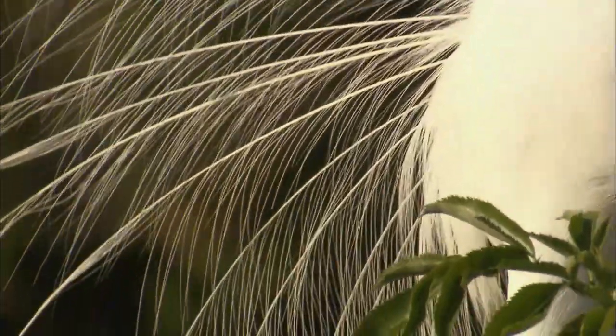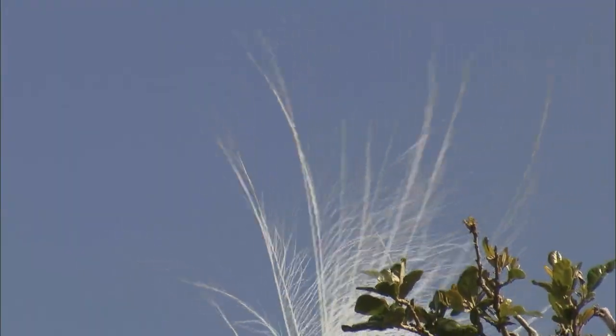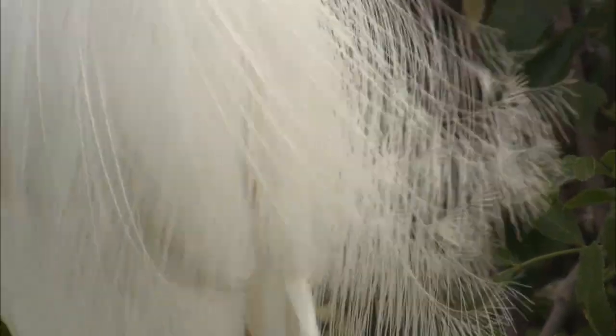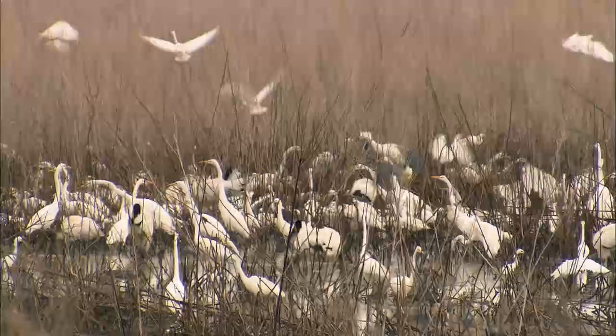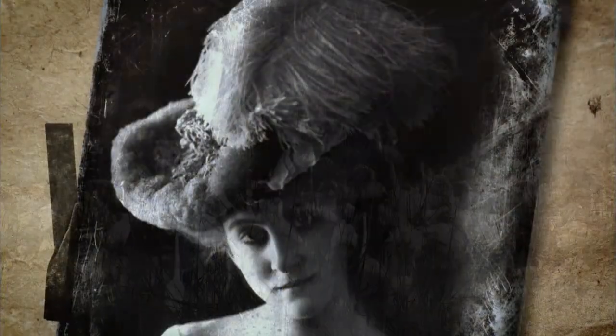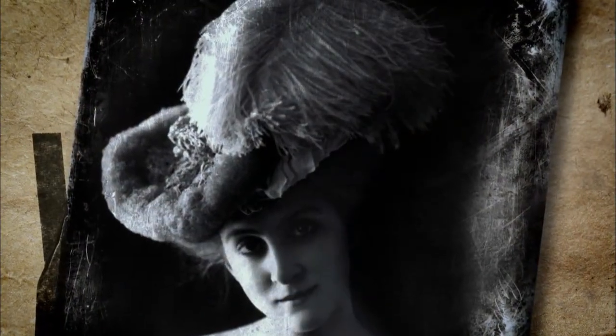In 1902, at just one auction house in London, 1,608 packages of heron plumes were sold. A package weighed about 30 ounces, and it took the feathers of four birds to make an ounce. So in that one sale, close to 200,000 egrets — or herons as they were called at that time — were killed for feathered hats.